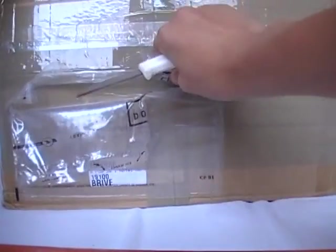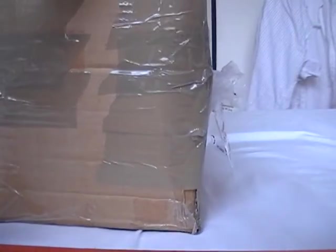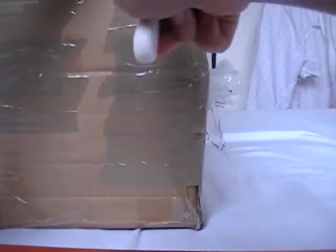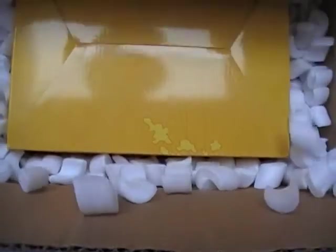Hello people, one man collectibles here and I got another package today, so let's unbox this very quick. It's been about three weeks since I got a figure, so I'm pretty excited. I ordered a lot of stuff, and I got this figure from eBay. I don't know, I hope it's awesome, but I can't say for sure because it's the first figure of its kind, so let's open it up.